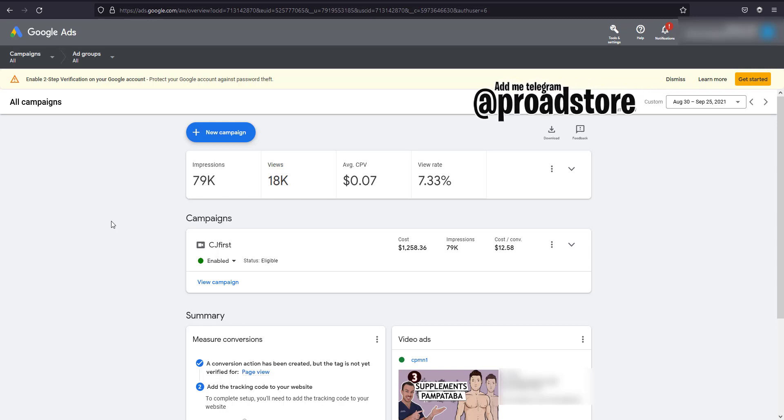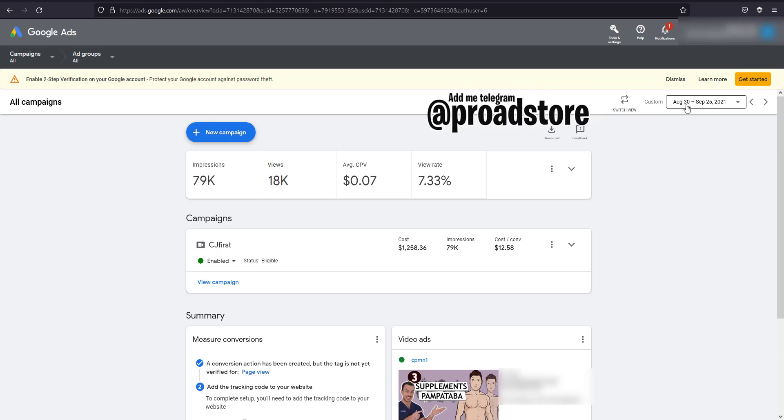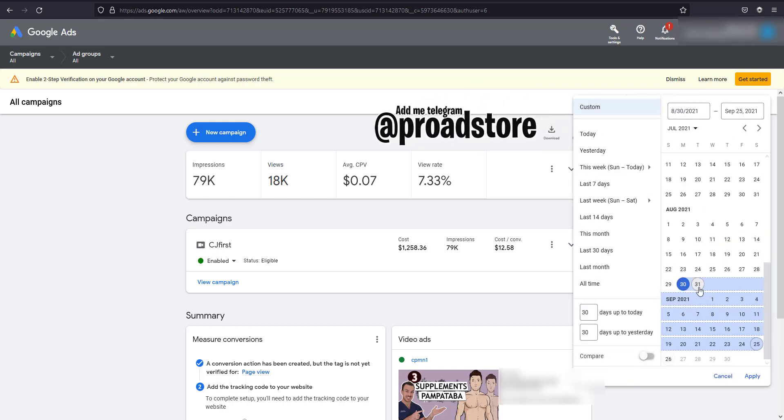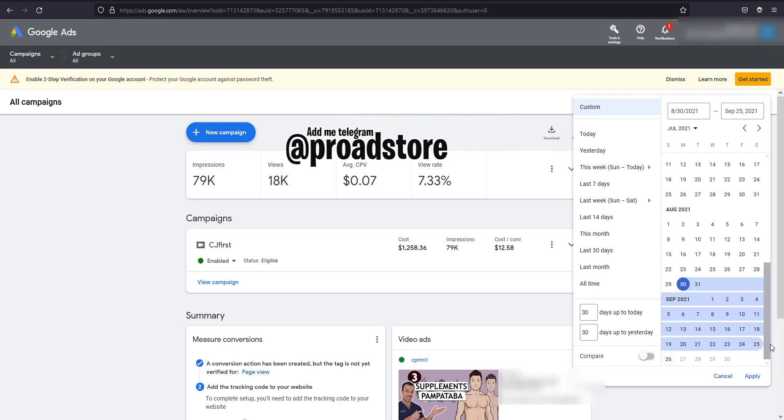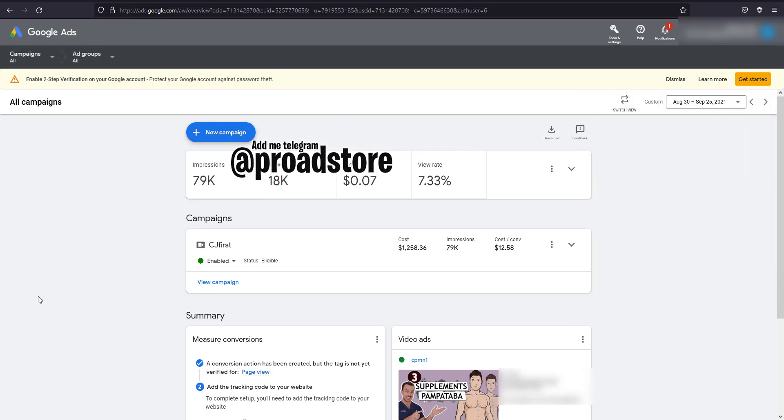So let me show you how I exactly do this. As you can see, the campaign started on August 13 — it's not that old — but I just ran it for like 27 days. It started August 30 and ended September 25, so today is September 25, my end date.